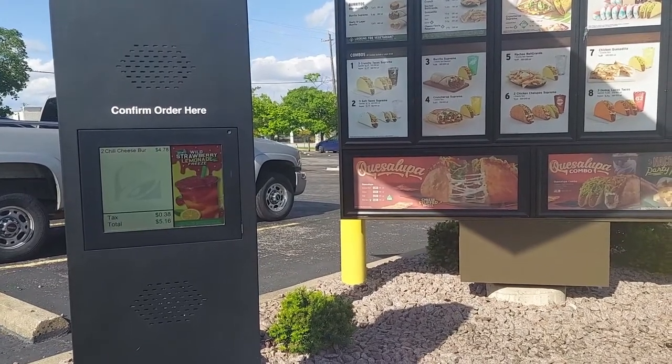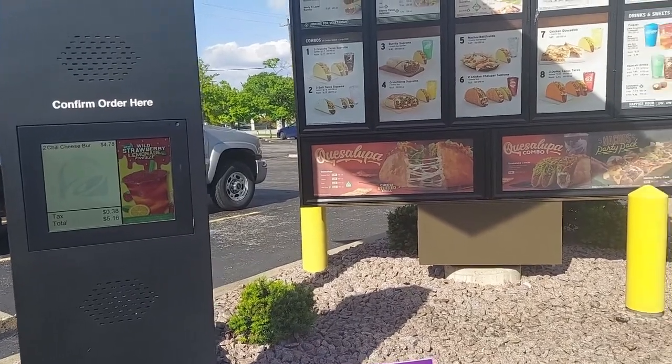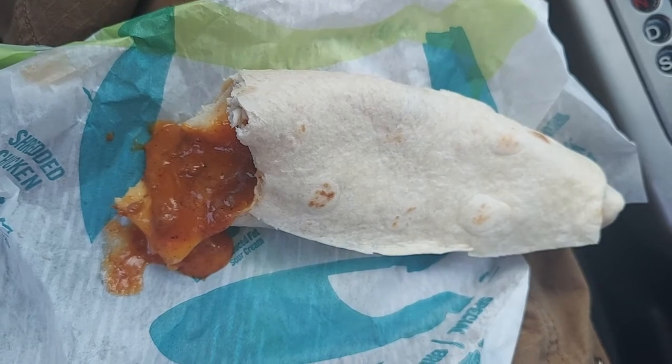No sauce, thank you. Two chili cheese burritos for $5.16. It's just like chili in a tortilla. I don't know what else they're putting chili on at Taco Bell, but they still have chili, and it's delicious. Check it out — chili cheese burrito. And it is delicious.